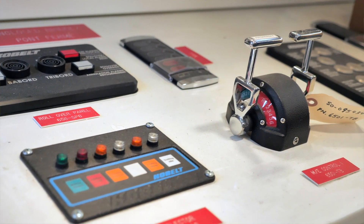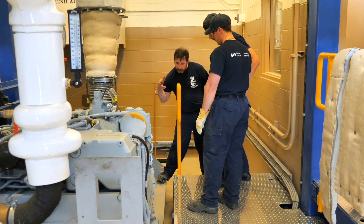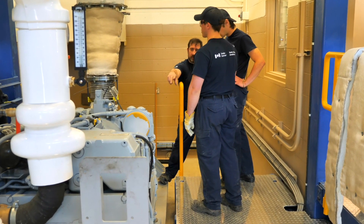The big benefit for this training tool is that people, or cadets in fleet, will be able to come and work on these engines and equipment in a controlled atmosphere, so it's safe.